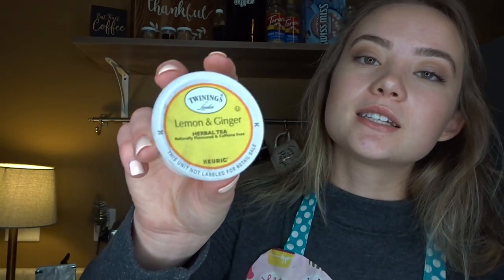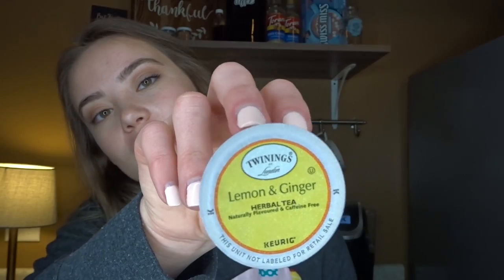All the way down at the bottom here, we do also carry an herbal tea. This is lemon and ginger. It is very good to soothe the throat if you have some sort of cold — just sort of a natural remedy. It's very popular for that and it's caffeine-free, so it's great to drink before bed as well. My personal favorite thing to do is to add honey for just a bit of sweetness — it really soothes the throat.